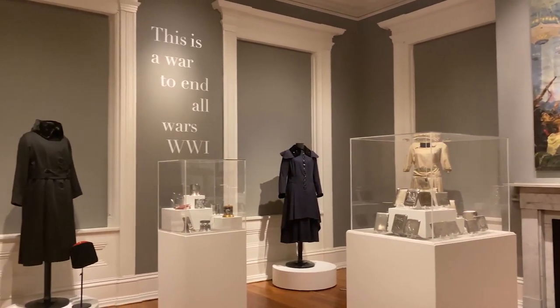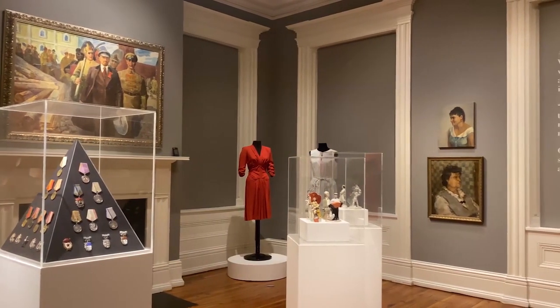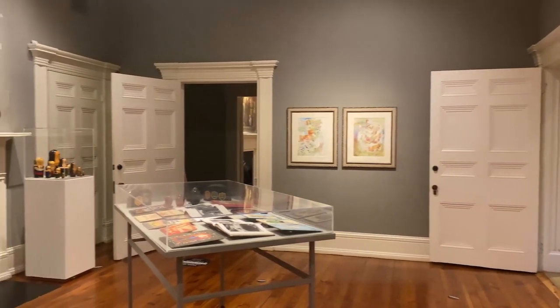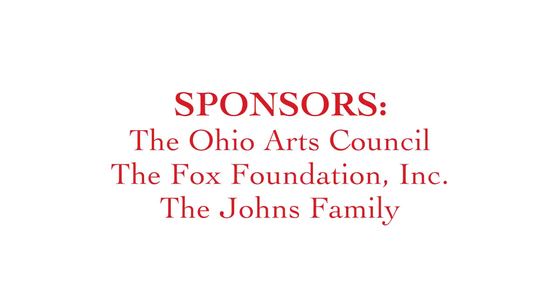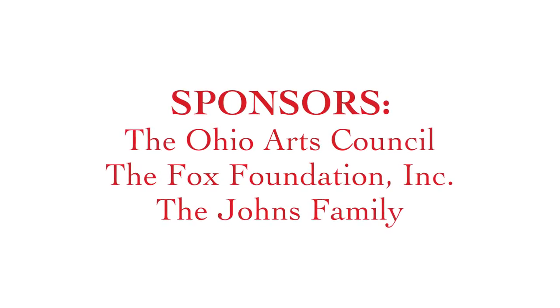The exhibit's curator is Michael Reese. Michael has nearly 40 years of experience in the commercial furniture industry. His passion is helping clients explore art with the needs and aesthetics of their environments. In 2015 he started his art consultancy business to serve clients local and international. I want to take a moment to thank our sponsors the Ohio Arts Council, the Fox Foundation, and the Johns family for helping us to put on this exhibit. So with that let me turn it over to Michael.